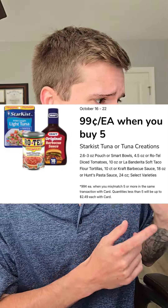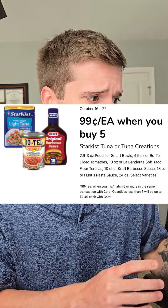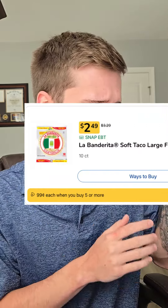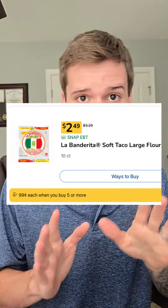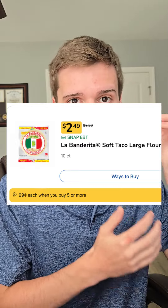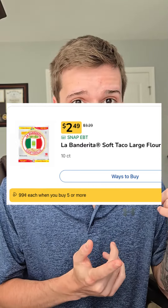Some other ones are the tuna — like the Star Kiss Tuna Creations — Rotel tomatoes, and Kraft barbecue sauce. Most importantly, I wanted to emphasize the La Banderita soft tortillas. I probably botched that, but normally these are like three bucks a pack. They're part of this deal, so if you get at least five participating items, they're gonna ring up 99 cents. Y'all know I'm stocking up on that.